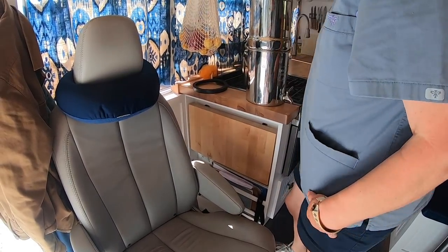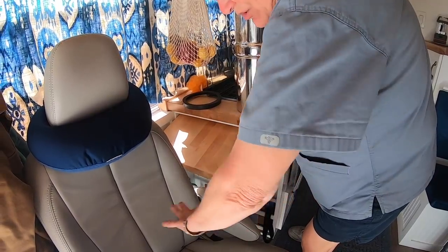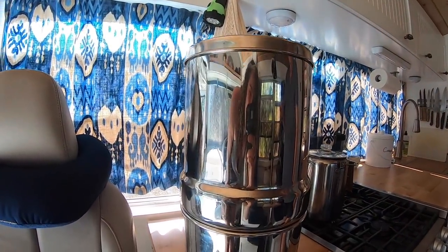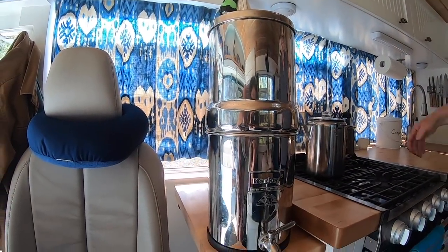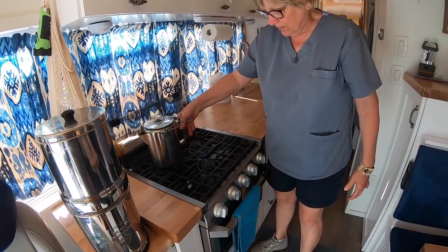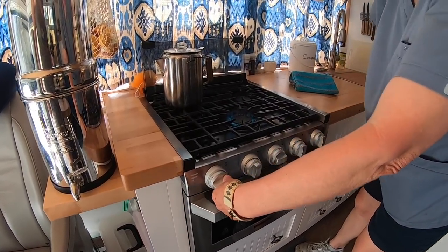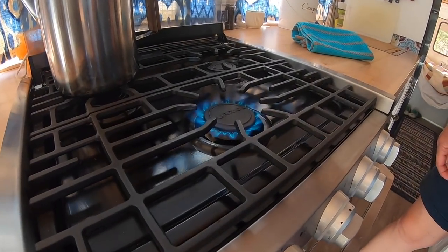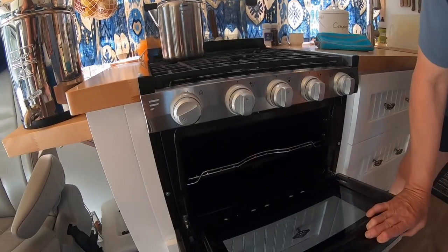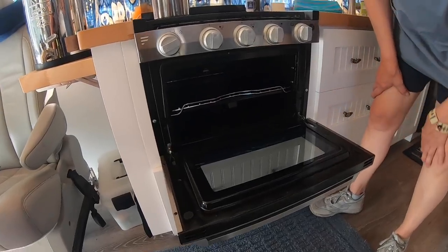We have a little extra counter space here to put our Bertie on, or anything else that we need. I can actually turn the seat around and sit and use it like a little desk. And what's nice is we have the three-burner propane stove, a sink, and the propane is automatic on. It's got an oven too — the oven isn't huge, this is only the oven part, and then you can put something down here if you want to broil, but it is limited space.